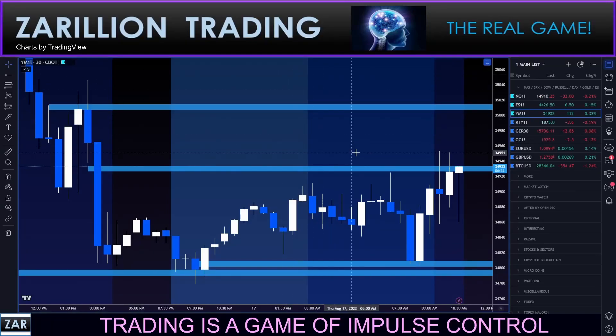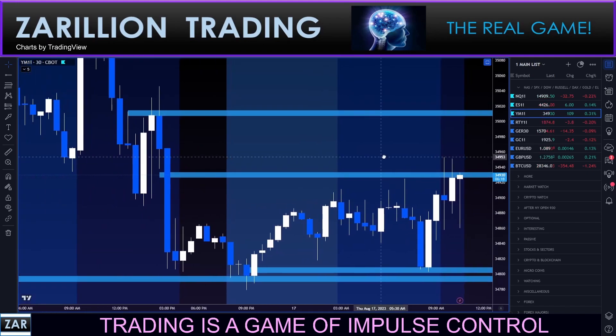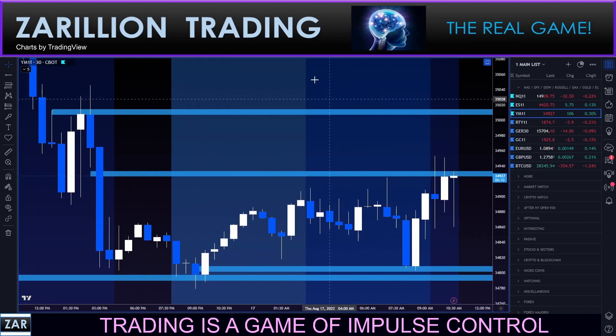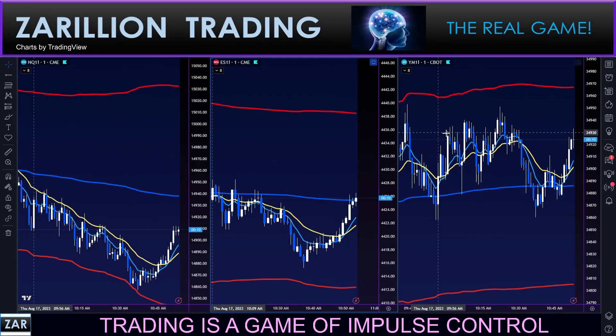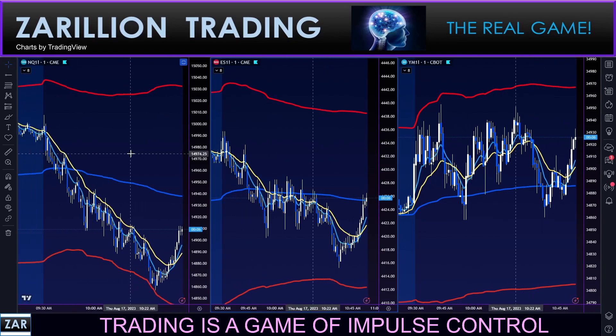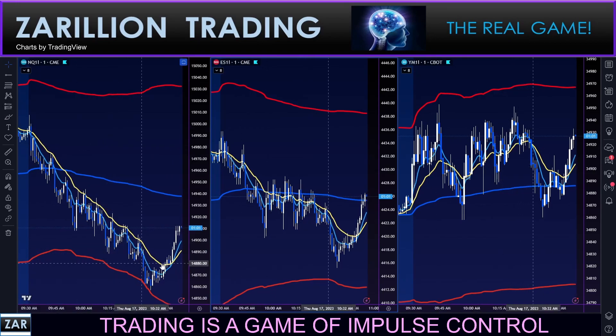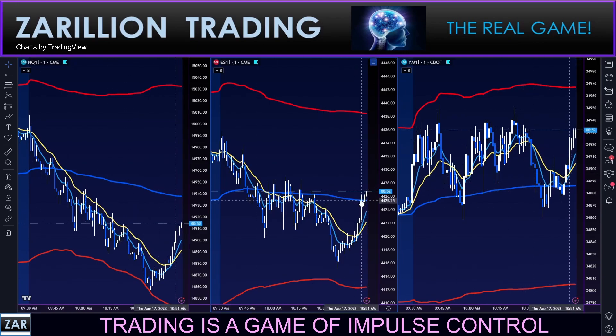Hey guys, hope all is well. It's 10:53 — first look at something that might resemble a setup. It's been a very sloppy day. I've been warning my group about staying away. Look at these three sisters — very messy, call it the three drunk sisters — with incongruent behavior. Nice clean action down on the Nasdaq but nothing consistent on the Dow, and a little middle ground on the S&P, but finally breaking above VWAP now on the S&P.